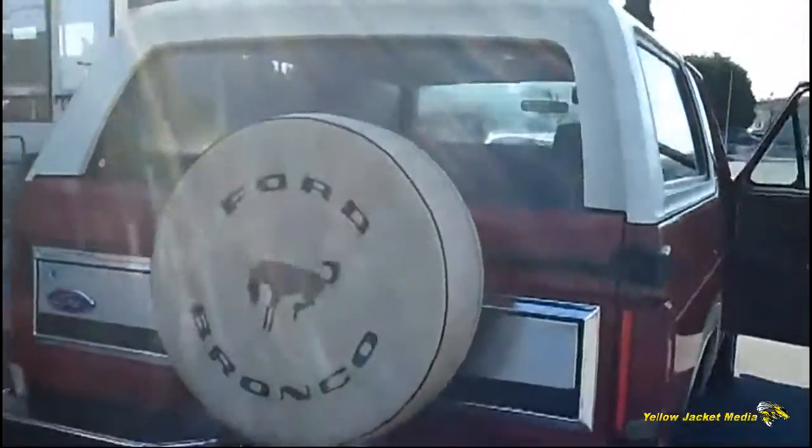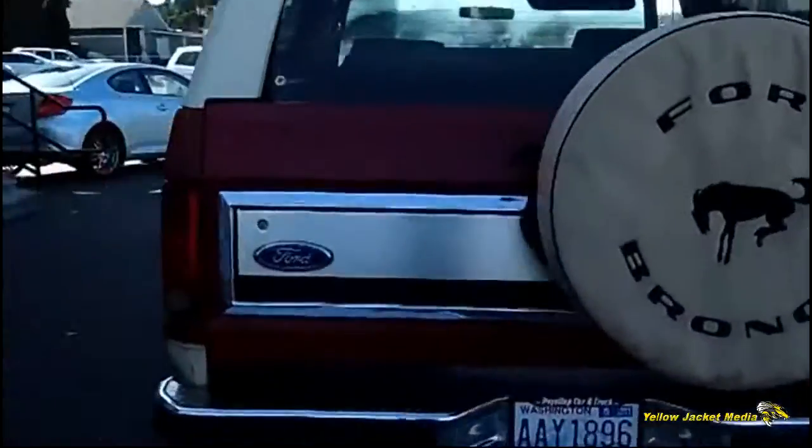As we walk around the rig as well, just continue to take notice of the condition of the paint, the body itself. It's actually in very, very nice shape. Just took it in on trade.